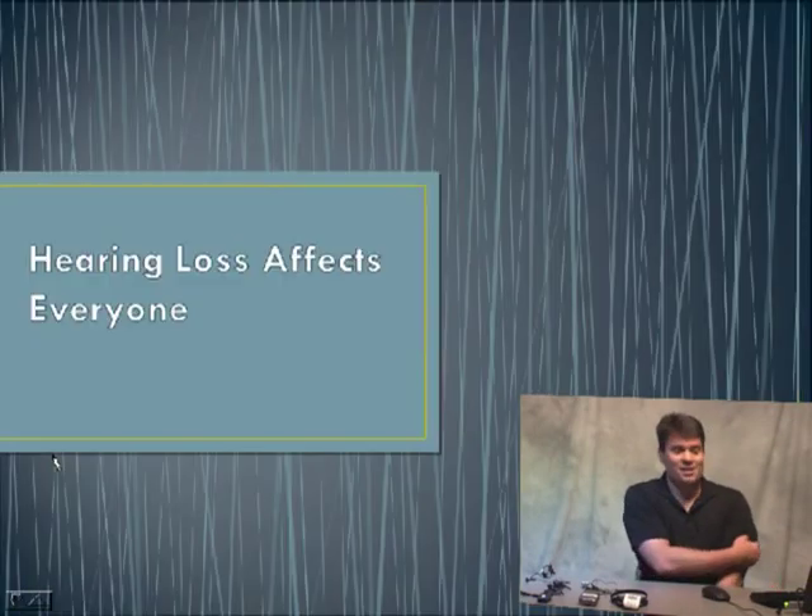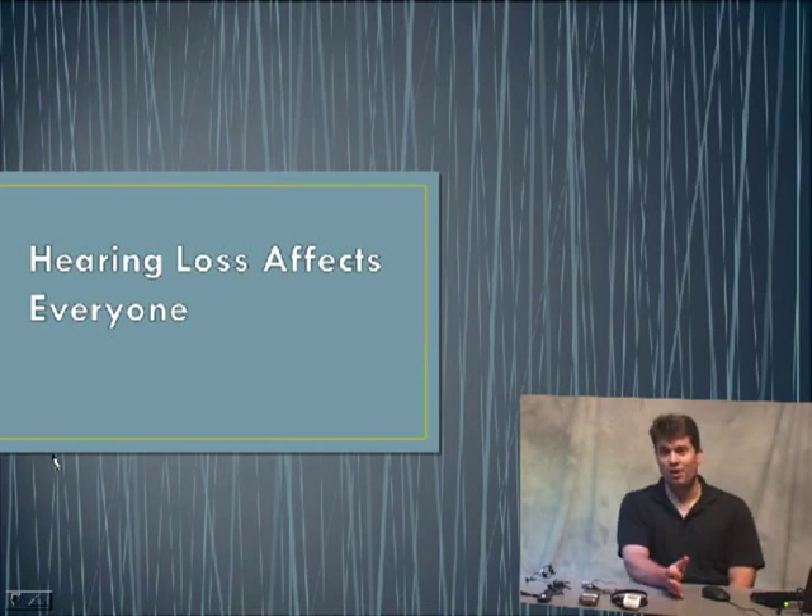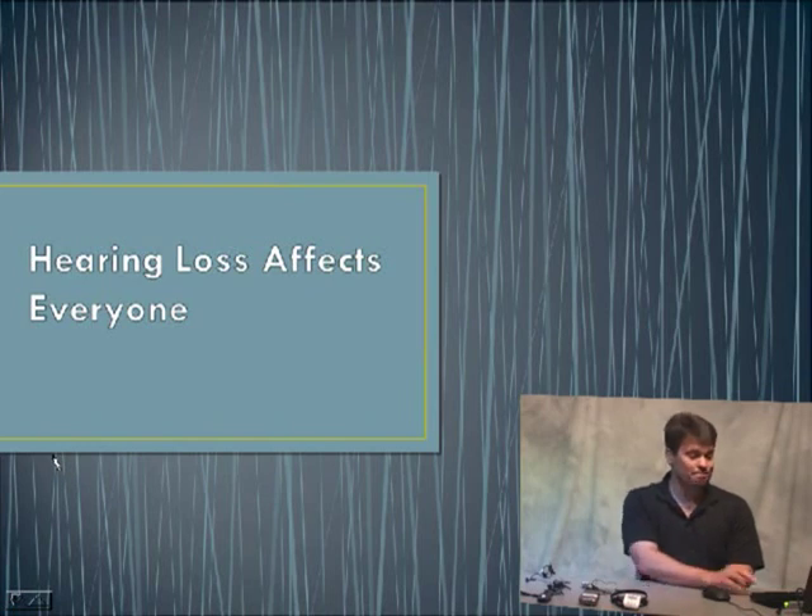Hearing loss affects everyone — not just the individual with the hearing loss, but also family members, school members, classmates, co-workers, even strangers on the street. It's not an individual problem. The more awareness we can put out there to help people know that there are resources and technology available, the better we'll be for everyone.